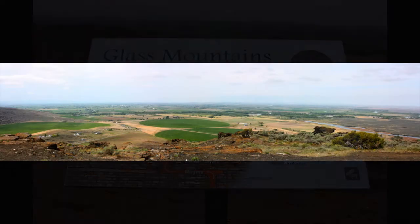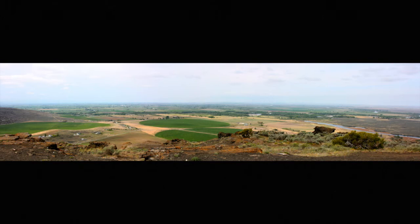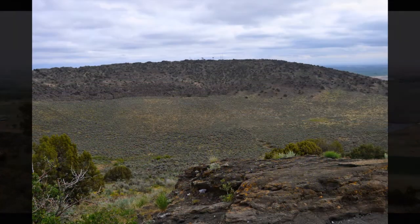The Maran Buttes are extinct volcanoes formed by phreatic eruptions 10,000 years ago. These are unusual formations because they erupted through the cold waters of the Snake River, which flowed where the Buttes stand today. When molten magma met the cold river water, it cooled so quickly that crystals were unable to form.